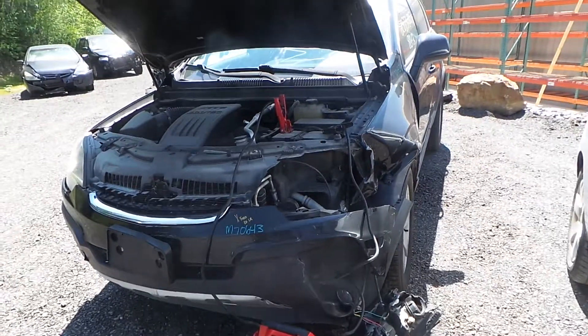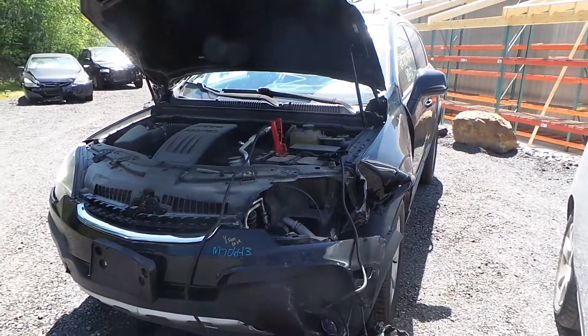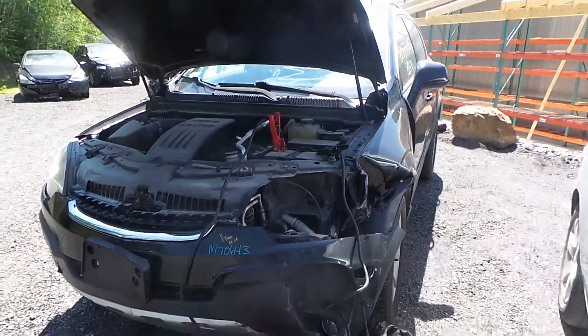Hi, this is Alex with New England Auto and Truck Recyclers and today we are parting out a 2012 Chevy Captiva, stock number M70643.